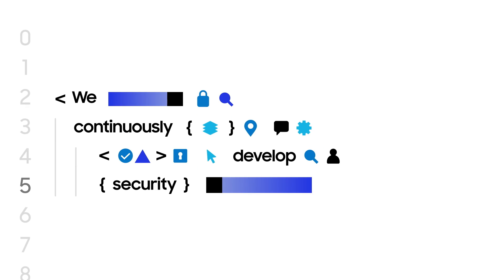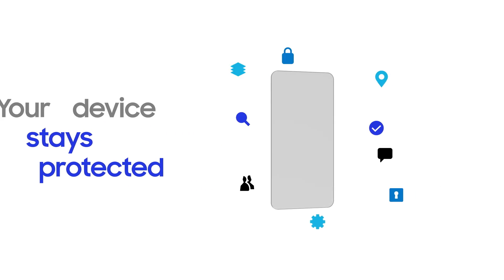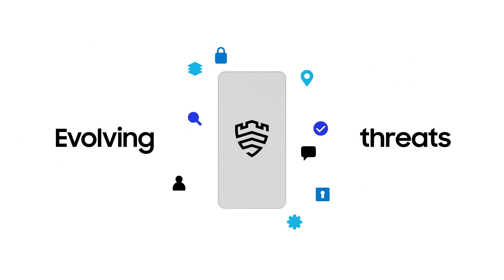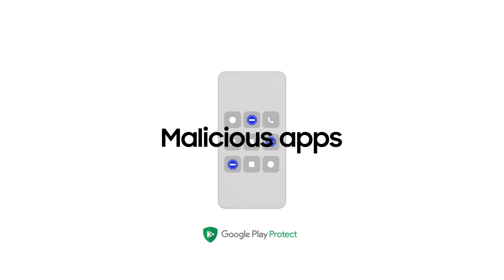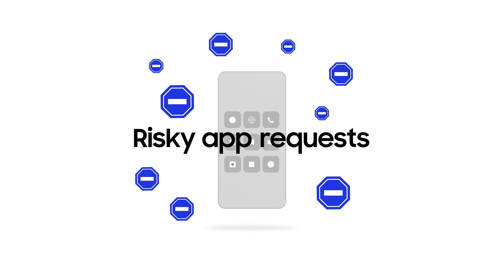We continuously develop security measures so that your device stays protected against evolving threats. We block malicious apps and side loading, and if an app makes a risky request, we shut it down. We also protect your devices from malicious messages.